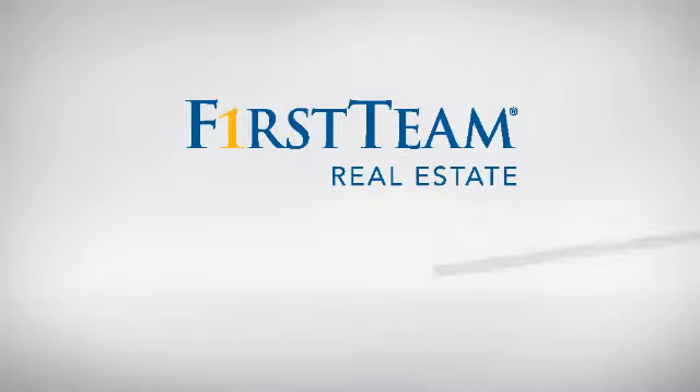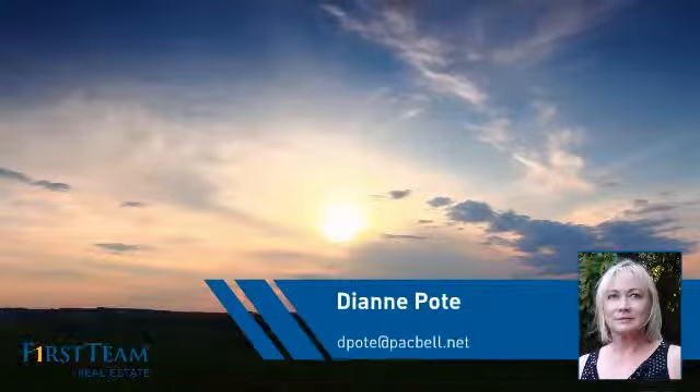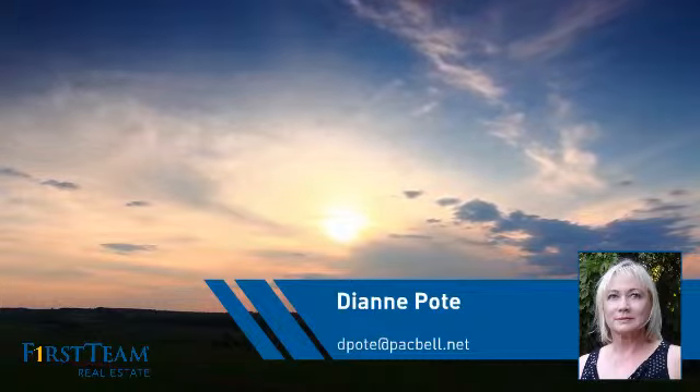At First Team Real Estate, you'll find just the right home for you. This video is brought to you by your real estate agent, Diane.